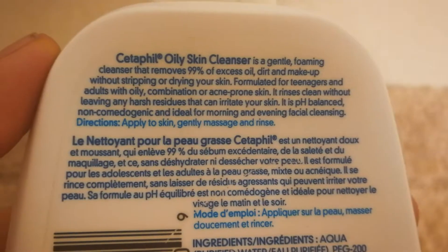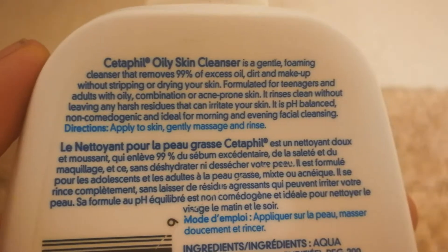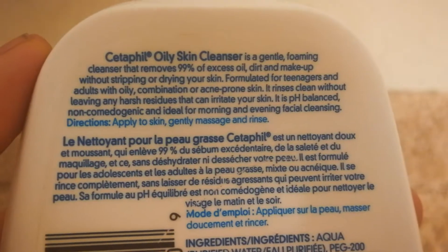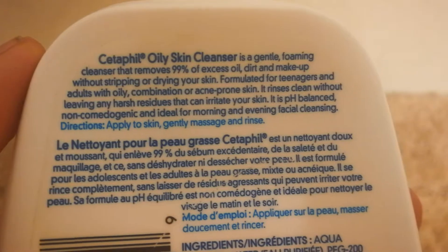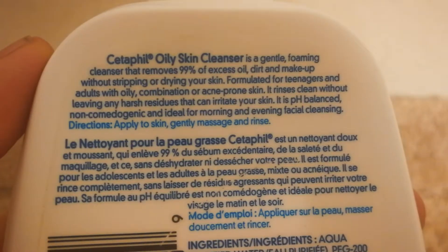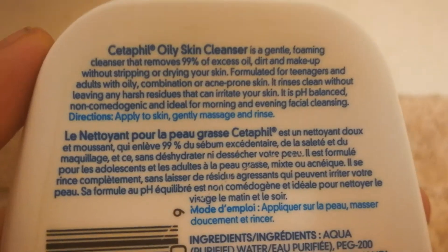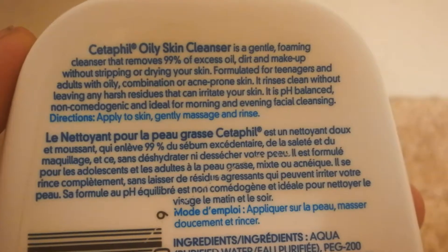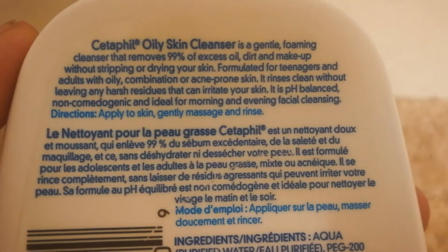Cetaphil Oily Skin Cleanser is a gentle foam cleanser that removes 99% of excess oil, dirt, and makeup without stripping or drying your skin. Formulated for teenagers and adults with oily, combination, or acne-prone skin.